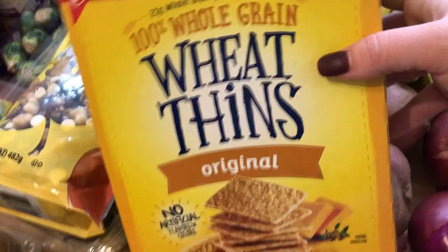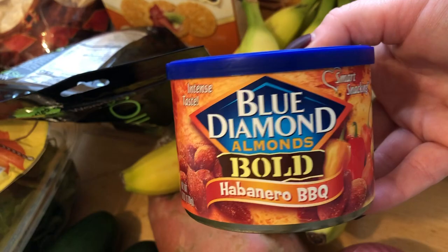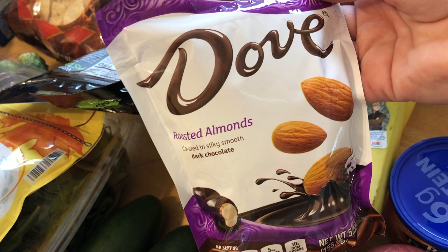Then I did get some of the Blue Diamond habanero barbecue almonds — they look really fun. A tip to eat almonds instead of chips is to get a bunch of flavored kinds. And for a sweet option, I did get the roasted almonds with dark chocolate. I did order the Walmart kind but they subbed me the Dove kind. These are great for something sweet but still has some protein from the nuts.